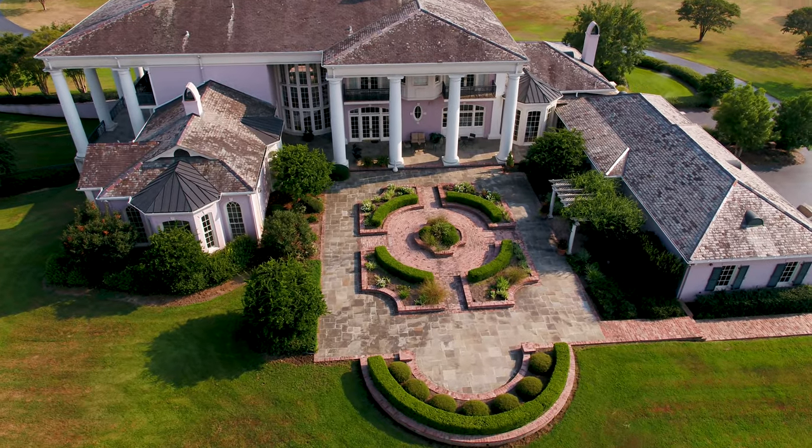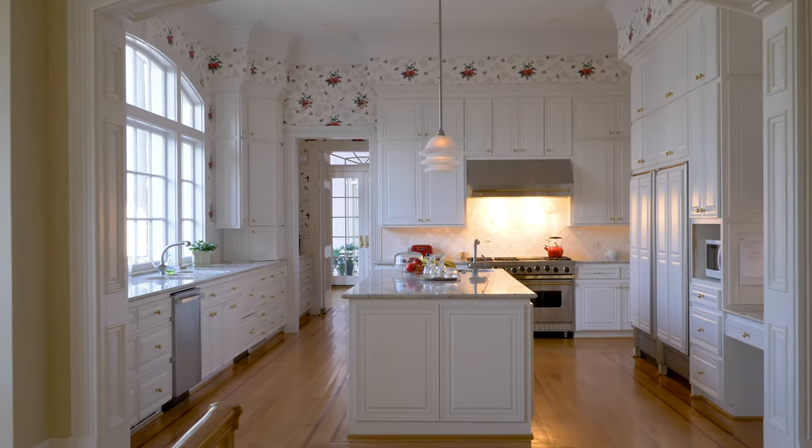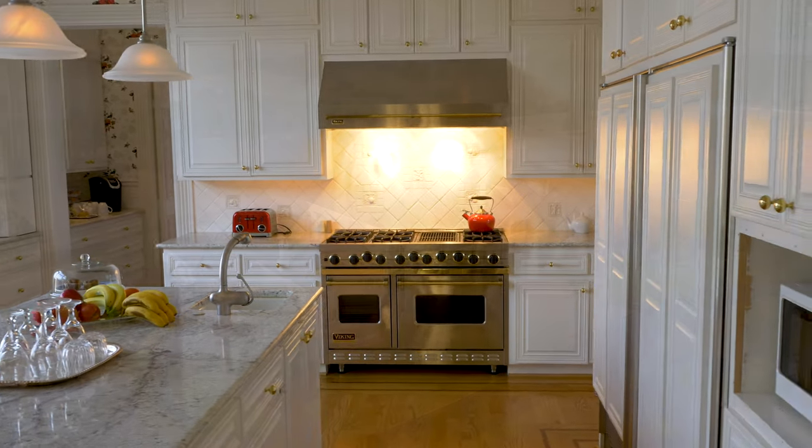The red brick courtyard is filled with boxwood and impatiens. The state-of-the-art kitchen is a culinary dream with a Viking range, butler pantry, and ample counter space covered in African granite.